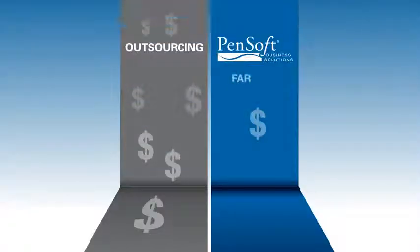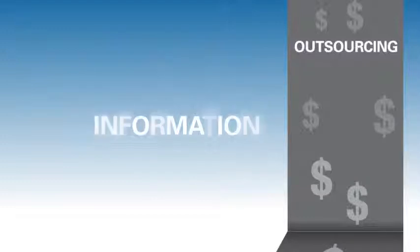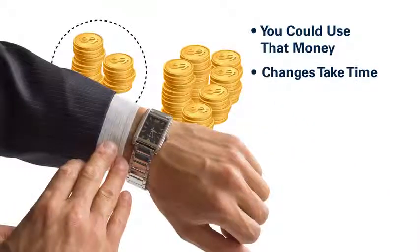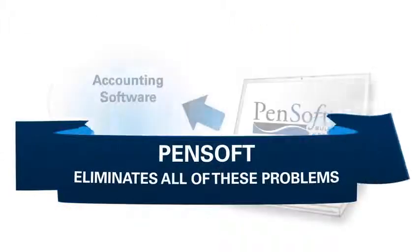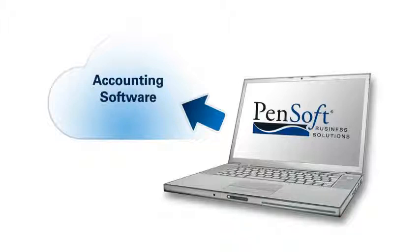In addition to being far less expensive than an outsource provider, PenSoft gives you a lot more control. Outsourcing your payroll means you give up cash flow and information. This means that often processors impound tax funds months before they're due. Data corrections take time, and when it comes to reporting, you're at their mercy. PenSoft eliminates all of these problems.